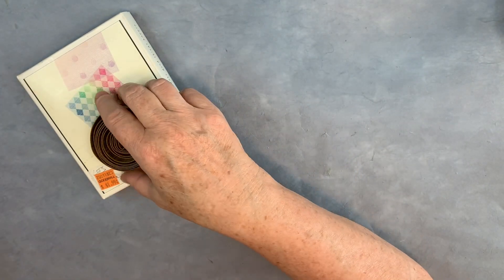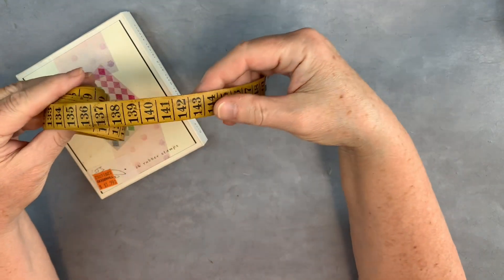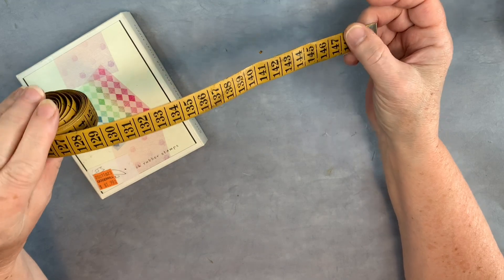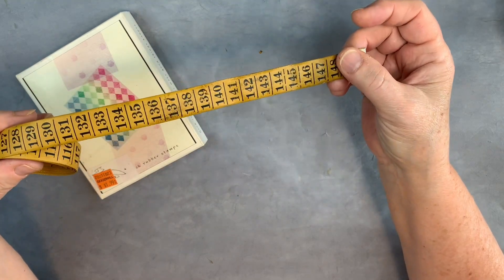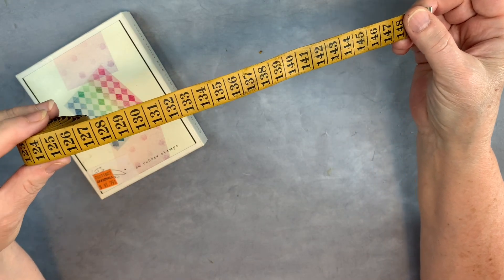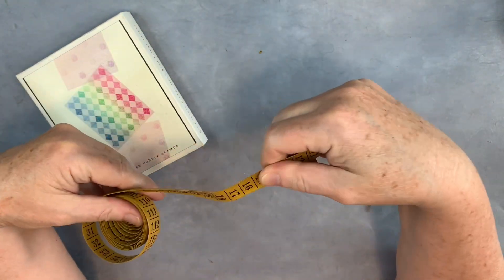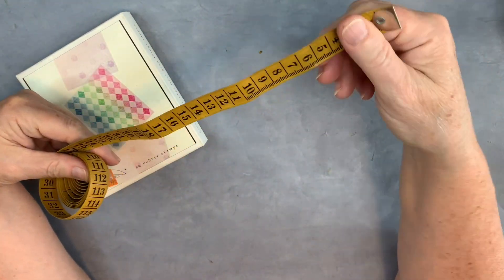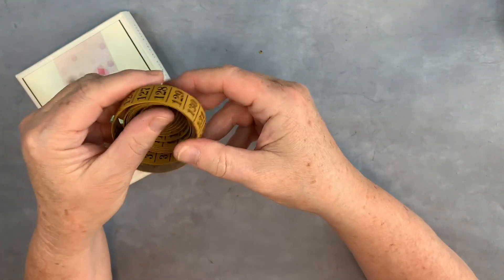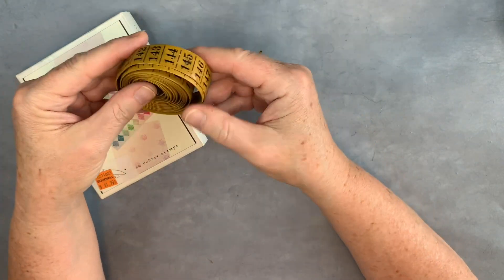And this I thought was fabulous — this was 79 cents: a really old tape measure. This just kind of screams Tim Holtz to me. I think maybe there's a washi tape that kind of looks like this or something — it looks very familiar. I think somebody has reproduced this — the way the numbers are on this. It's quite stiff. But I just think it's fabulous. It's going to be kind of hard to cut this up and use it, but I have a feeling that I will.